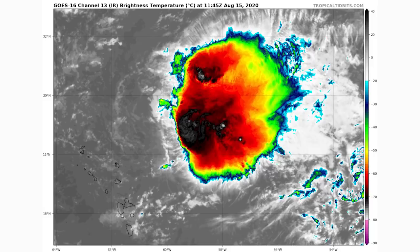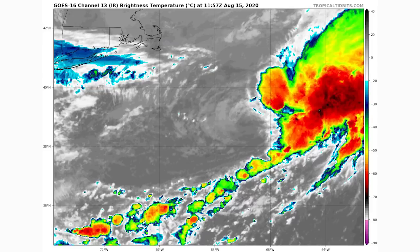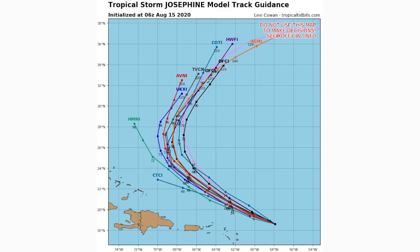Here's Tropical Storm Josephine on satellite — kind of just a blob there, not looking like a strong tropical storm, probably a weaker one at this point. And here's Kyle — Kyle is very disorganized, almost doesn't look tropical at this point. You can see it's uneven, which is a key sign that this is not a tropical system. More likely than not this is a subtropical or post-tropical system.